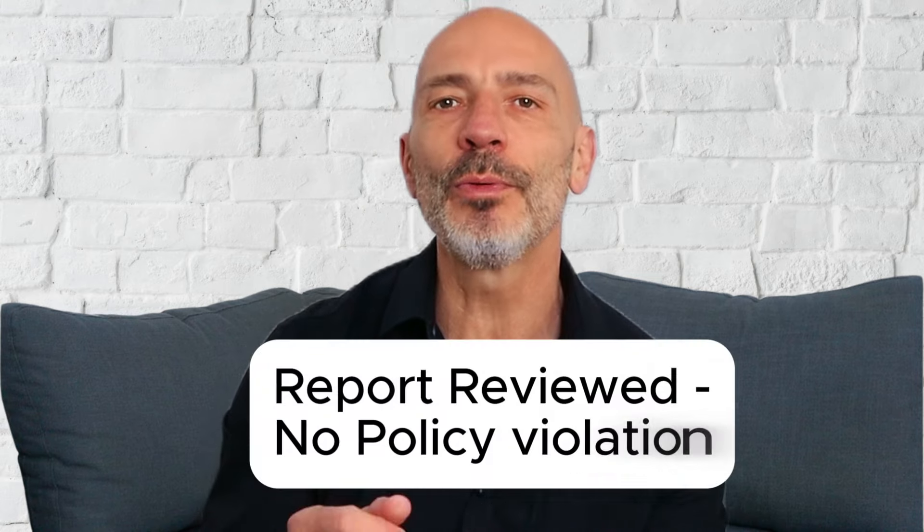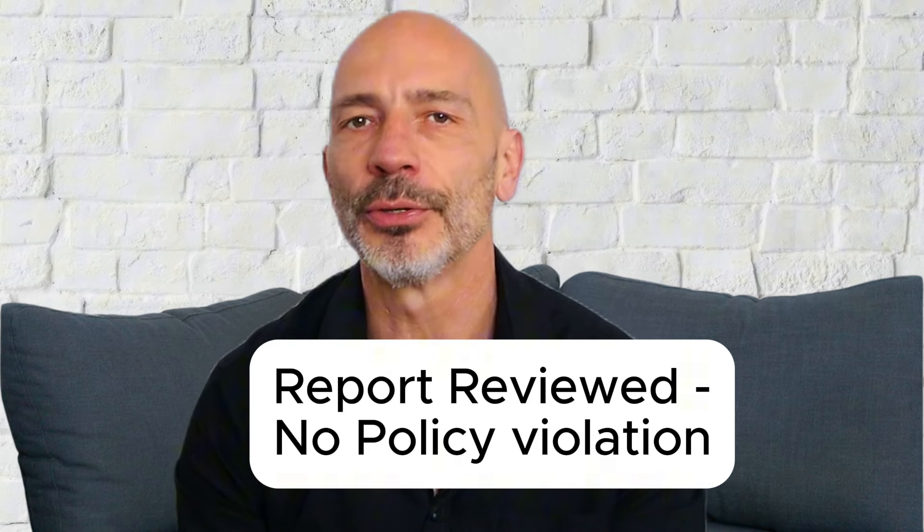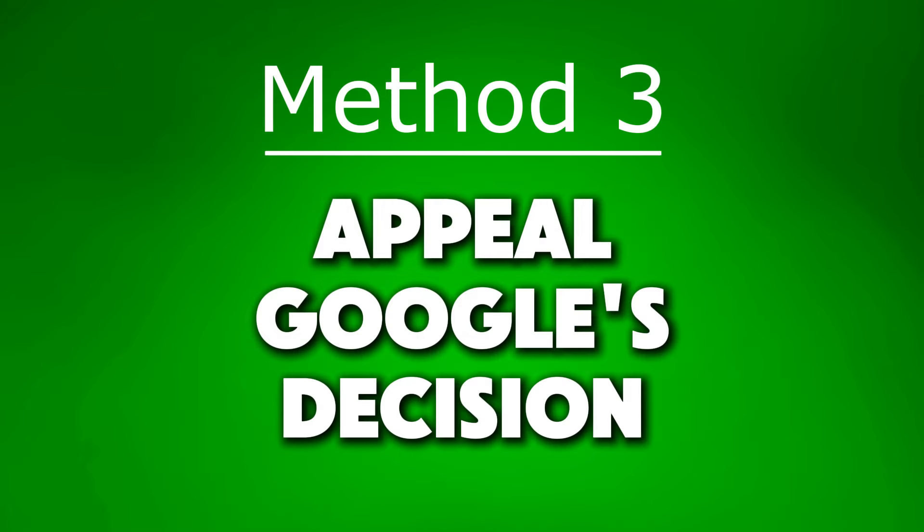If the review isn't listed, congratulations — it's been removed. However, if the status shows "Report reviewed, no policy violation," it means Google won't take it down, so it's time to move on to method three: appeal Google's decision. Whether you're using method one or two, the process is pretty much the same — you flag the review and pick a reason why it should be taken down. But just flagging a review isn't always effective. Using the tool, however, has an extra perk: if Google decides the review doesn't break their guidelines, you can appeal their decision.